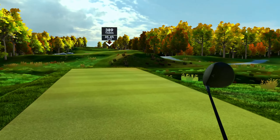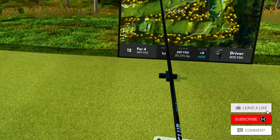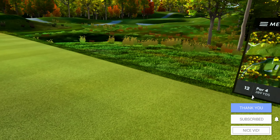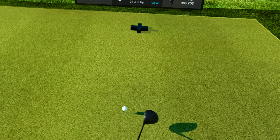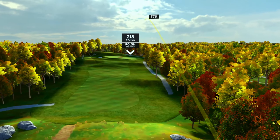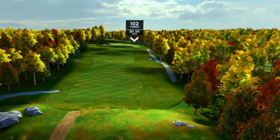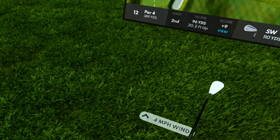I think we started racking up some pars again, we started off hot. Hole number 12 is a par 4, 389 yards. Pretty straight again. The elevation changes on this course, especially on the greens, is crazy. I hit that straight — it was exactly where I was aiming and I missed right on the fairway. Unfortunate. 96 yards, 20 feet uphill.